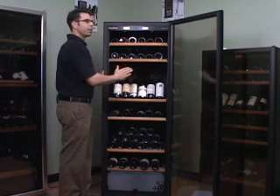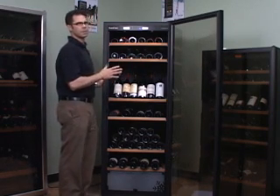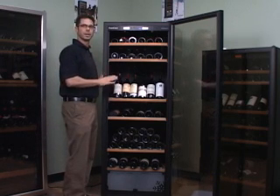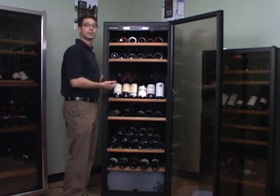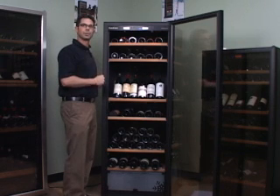These units need about three inches of clearance on the back, sides, and top. And you want to make sure the ambient temperature is between about 32 and 95 degrees, so you can put it in that hot garage or that really cold basement. These units come in different sizes — they come in one, two, and three temperature zone units. They also come in a built-in series if you want to build it into cabinetry.